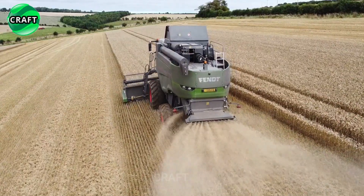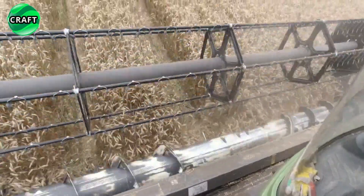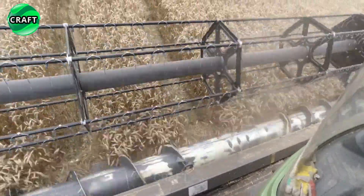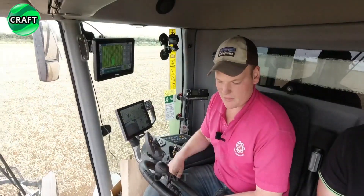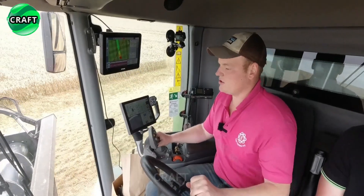The Fendt 6335C combines are equipped with a Skyline Cab designed with 360-degree visibility, a powerful lighting package, a power grip joystick, and a 26-centimeter diagonal tech touch color touchscreen terminal.